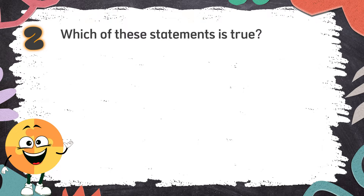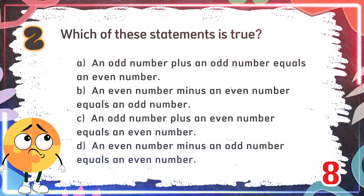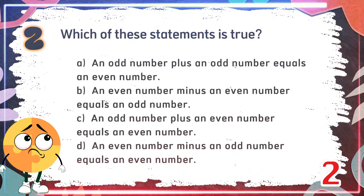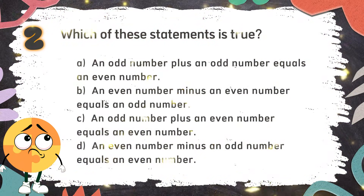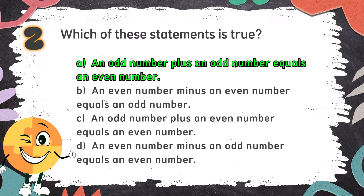Number 2. Which of these statements is true? Again, which of these statements is true? The choices are: A. An odd number plus an odd number equals an even number. B. An even number minus an even number equals an odd number. C. An odd number plus an even number equals an even number. D. An even number minus an odd number equals an even number. The correct answer is A: an odd number plus an odd number equals an even number.